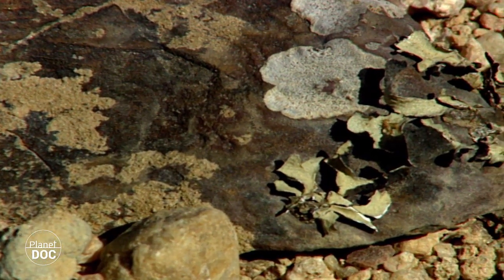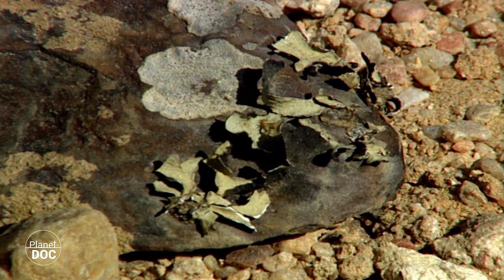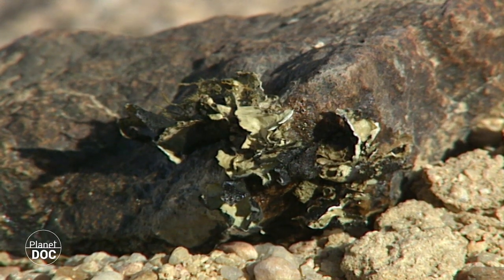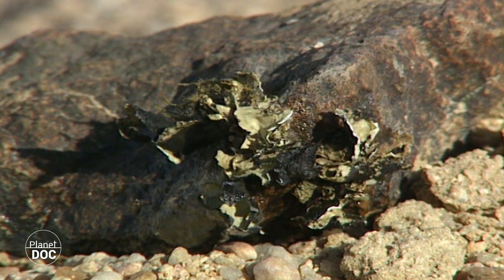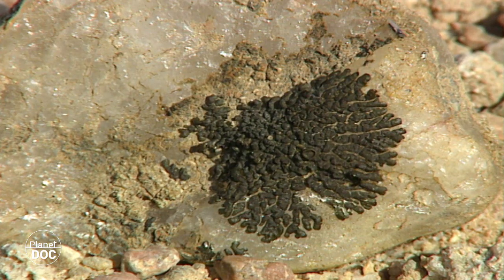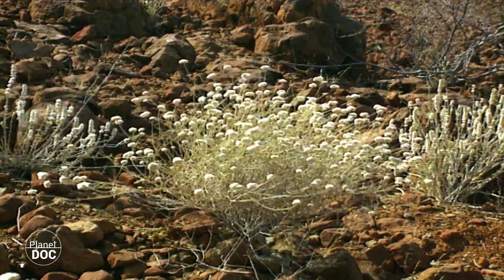The rocky plains further into the desert do not even receive the benefit of the mists, and vegetation here has had to find other ways to survive. Apparently, only lichen has been able to withstand this test. There would seem to be no grass, but shortly after the first rain, grass does indeed grow. The seeds had lain hidden beneath the ground.